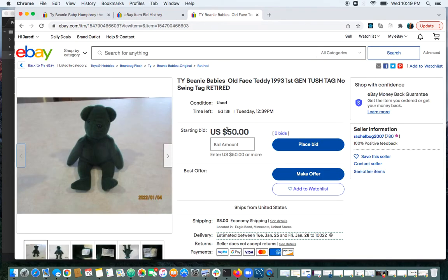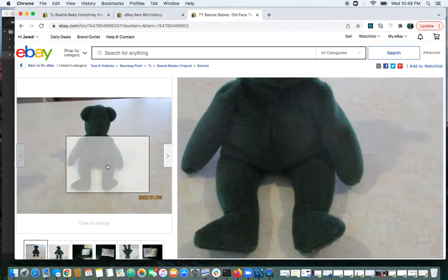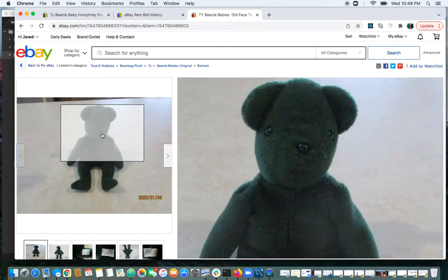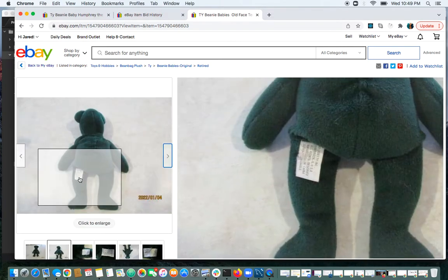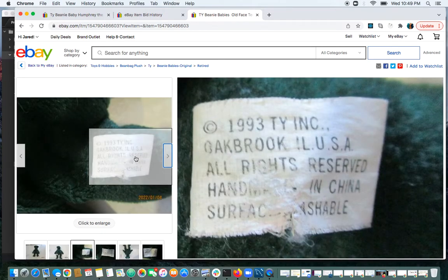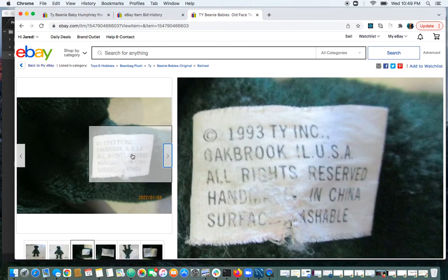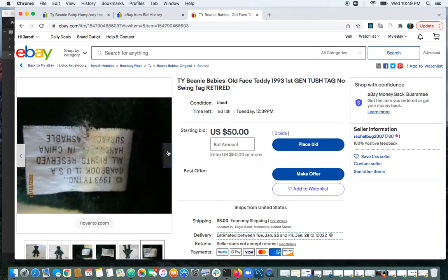There are no bids yet on this old face teddy and it does look good from here, but if you zoom in a little you can see the eyes are popping out. You could also see that tush tag — let's get close. You can tell it's not a real tush tag. Yeah, pretty damaged up.